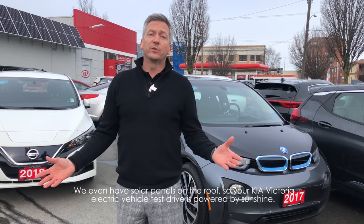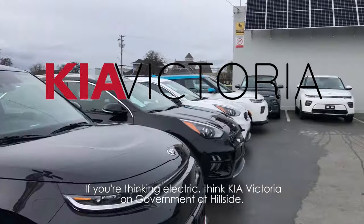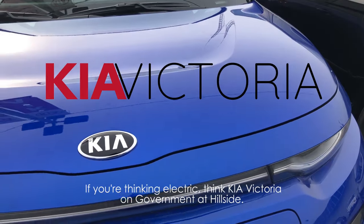So your Kia Victoria electric vehicle test drive is powered by sunshine. If you're thinking electric, think Kia Victoria on Government at Hillside.